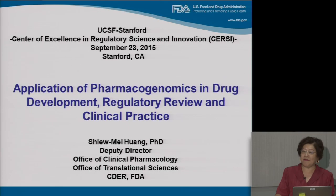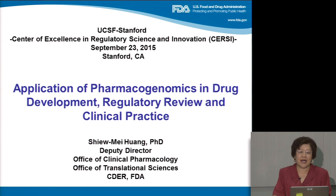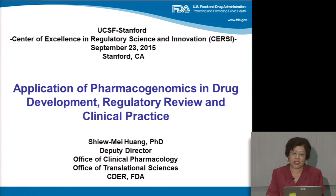Hi, I'm Xiaomei Huang from the Office of Clinical Pharmacology at FDA. In the next hour, I will share with you my perspective on the application of pharmacogenomics in drug development, regulatory review, and clinical practice.